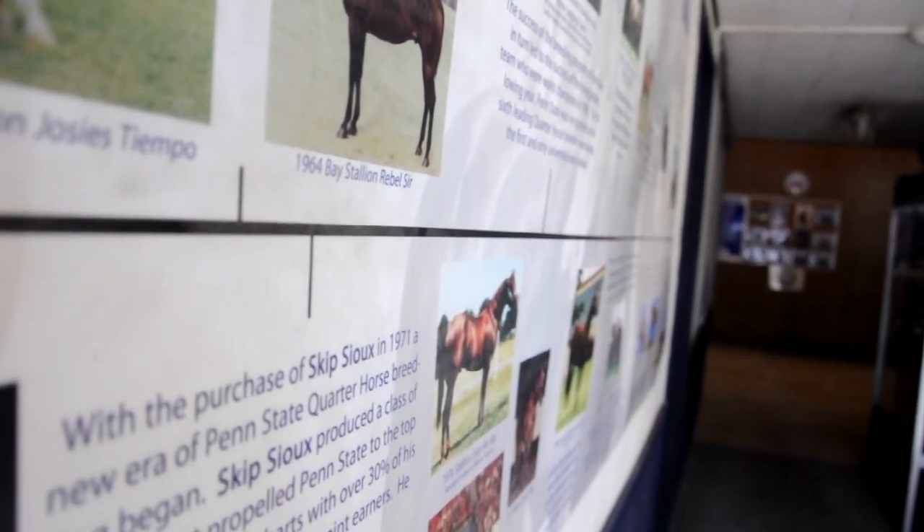In 2020, we received a certificate from the American Quarter Horse Association for having bred quarter horses for 60 consecutive years. Very few universities are on that list, and we're proud to be one of them.